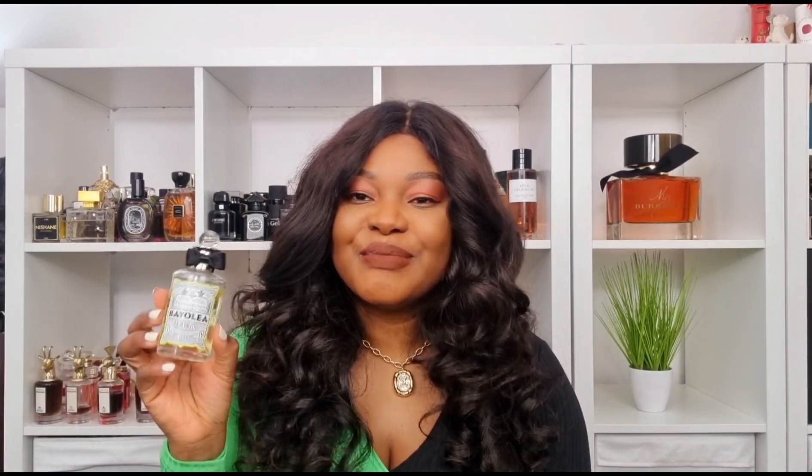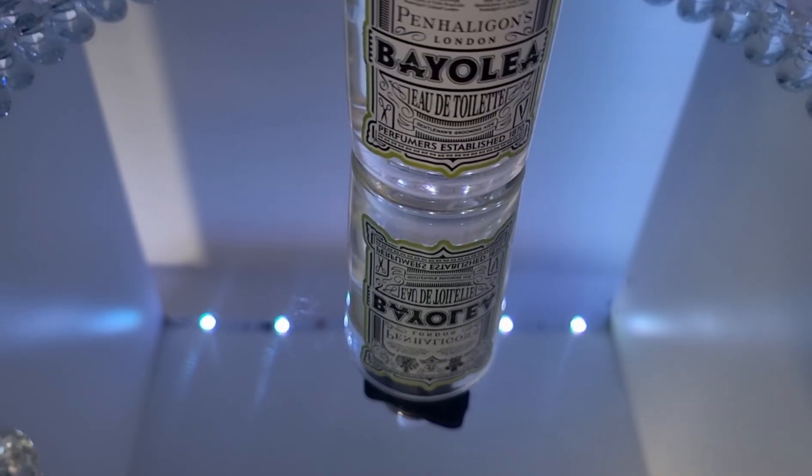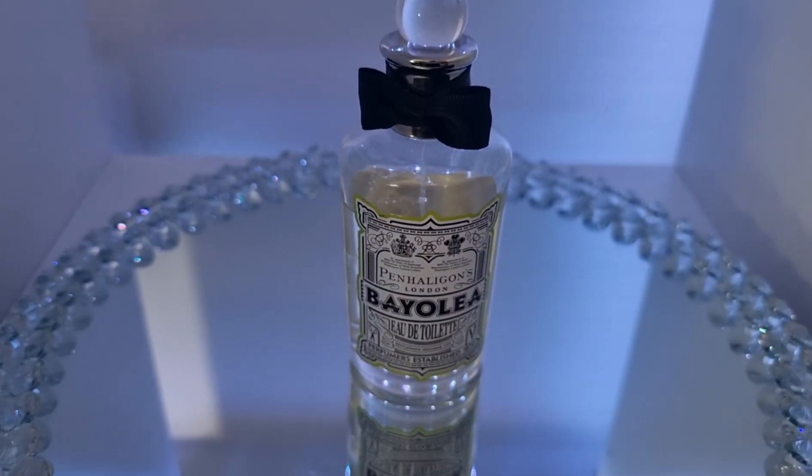I've had this perfume for a very long time and I don't even know why I never spoke about it, but here it is — this is Baolia by Penhaligon's. This is probably the most realistic, freshest lemongrass-smelling perfume you would ever smell. It is so aromatic, so clean, so fresh, and so long-lasting — an all-day perfume. I cannot find a perfume I could compare to it, but if you're looking for that very fresh, sparkling kind of scent, one from Penhaligon's called Juniper Sling could work.